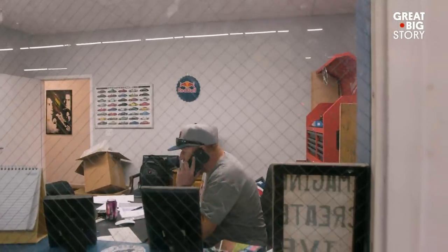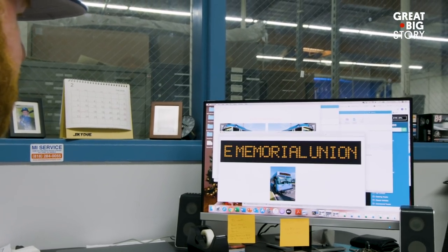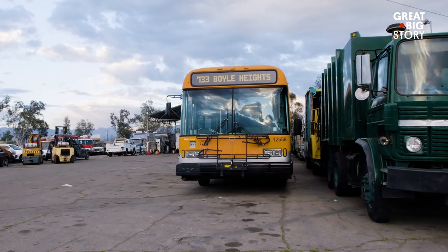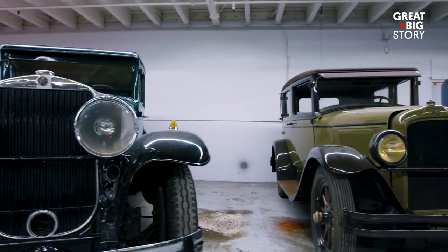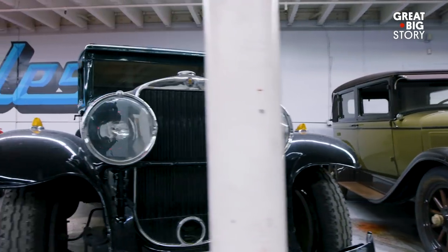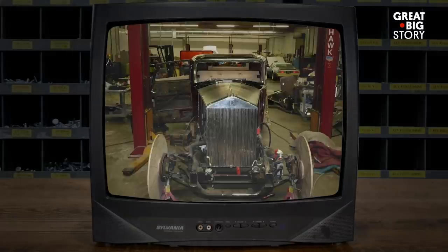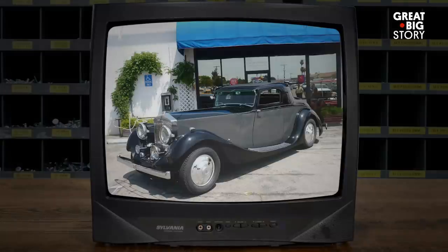The way that it works is a production company will call us and say they're filming a new movie, and they need X, Y, and Z. They'll send us basically a drawing of what they want, and then it's our job to turn that drawing into reality. One of the challenges we run into is finding multiples of the same car. At one point, we turned a Chevy Silverado pickup into a Rolls Royce for the movie A Sorcerer's Apprentice.